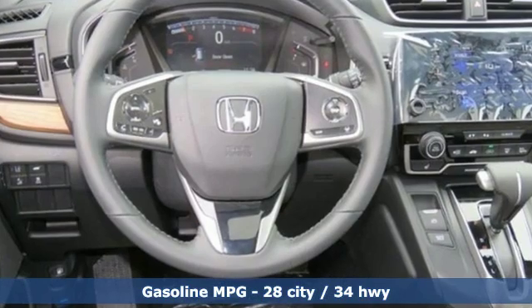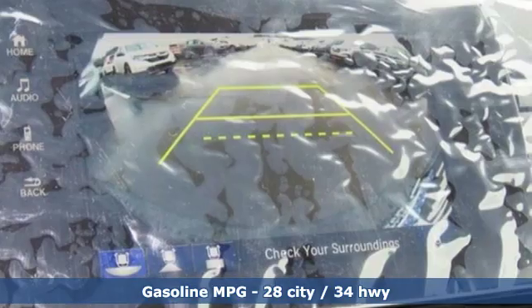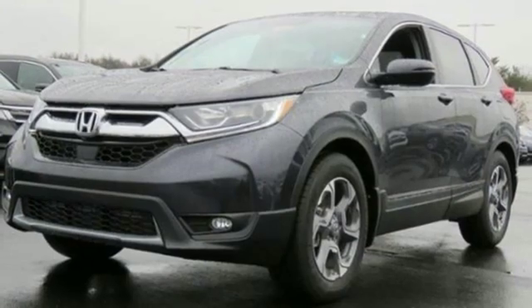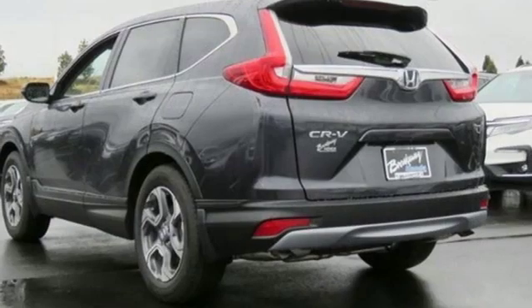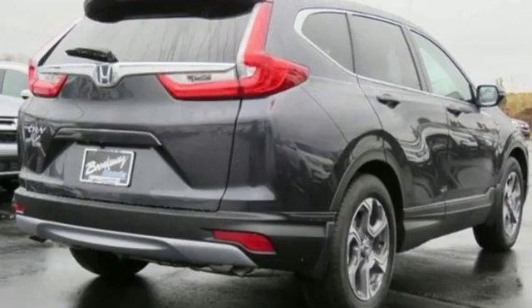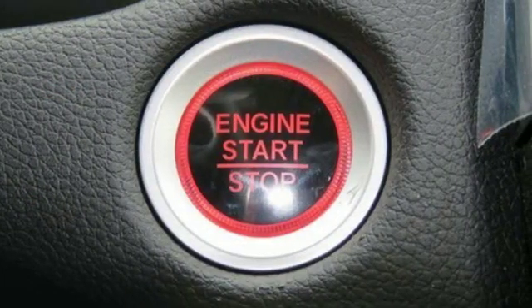It's well equipped with the features you need: streaming audio, doors and push button start proximity key, front heated leather bucket seats, auto dimming rear view mirror, remote engine start, dual zone climate control, intercooled turbo inline four cylinder engine, power sliding and tilting sunroof, gas pressurized shocks and power heated mirrors.